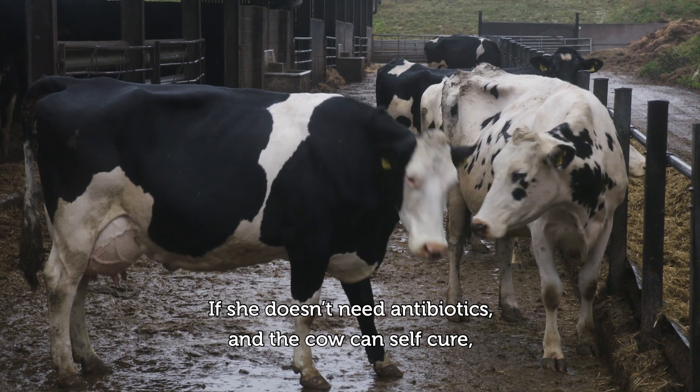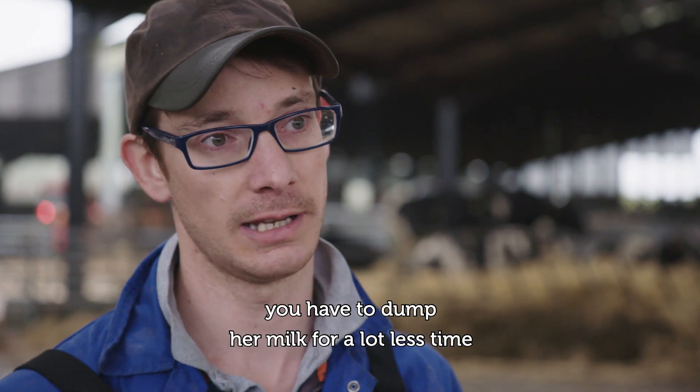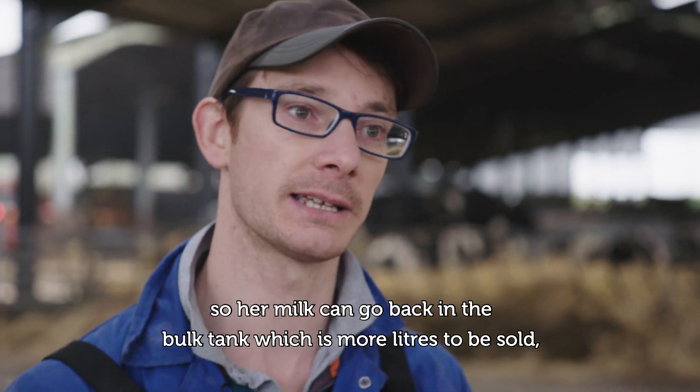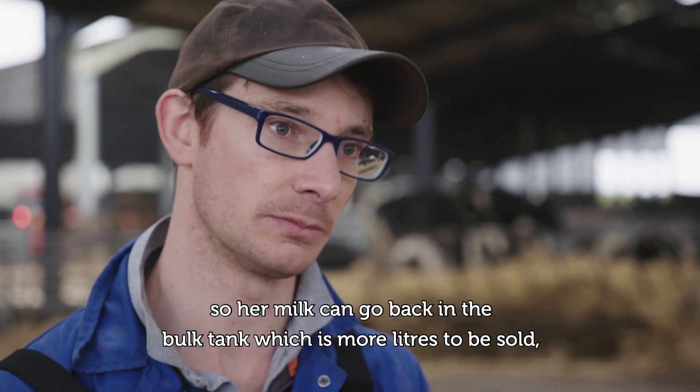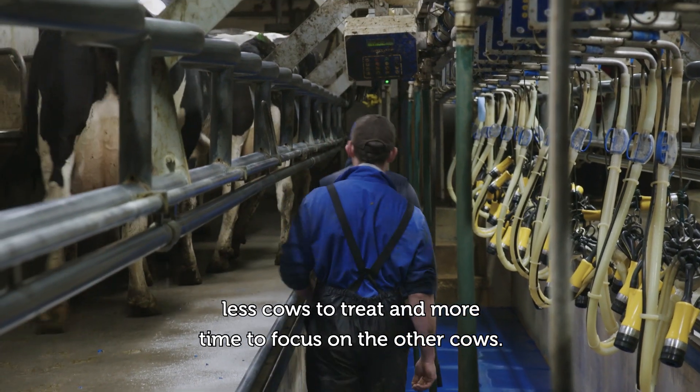If the cow doesn't need antibiotics and can self-cure, you have to dump her milk for a lot less time, so her milk can go back in the bulk tank — which is more litres to be sold, less cows to treat, and more time to focus on other cows.